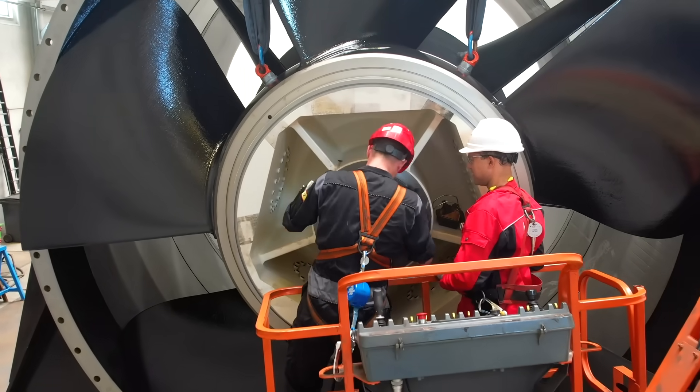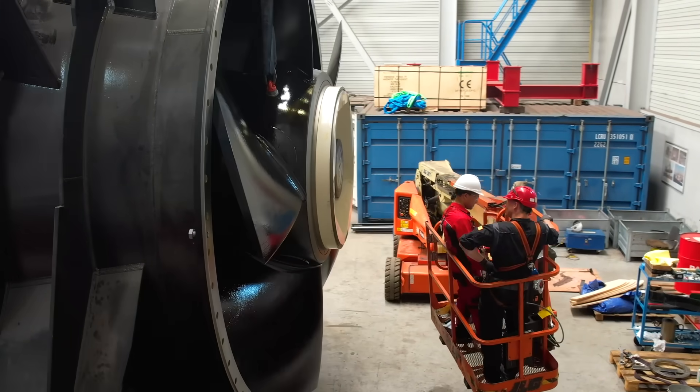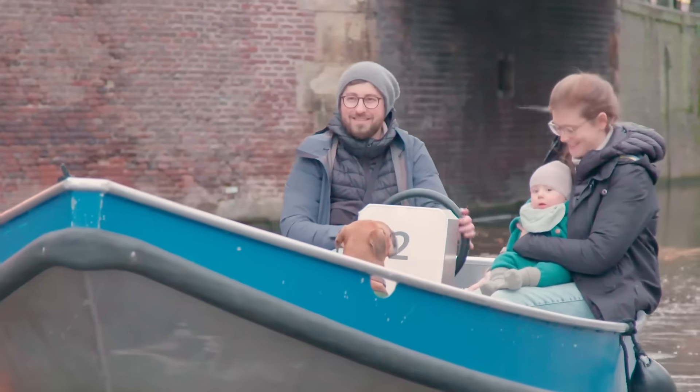We have specialists working on this pump and they will maintain this pump during its lifetime. Many of our products make sustaining of life possible.